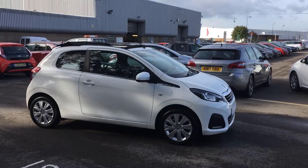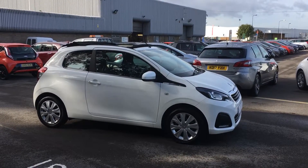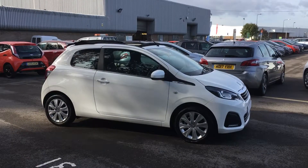Good morning, my name is Greg from Western Super Mare Peugeot. This morning we have a little 108 Active Top. Sorry about the wind this morning — obviously a very windy day — but we can still have a look around this vehicle.